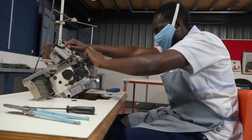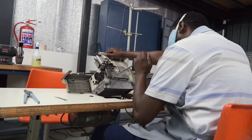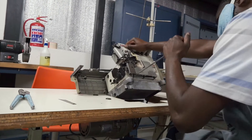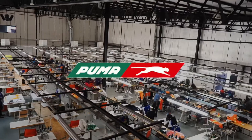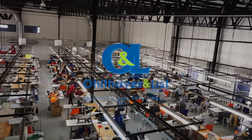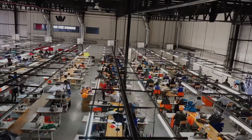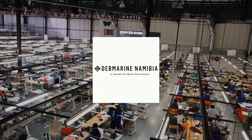We ensure safety by following standard safety, health, and environmental policies, and have provided basic first aid training and capacity building to selected employees. We produce custom-designed clothing and bags of all shapes and sizes as per the customer specifications, and have worked with top brands to make their design dreams come true.